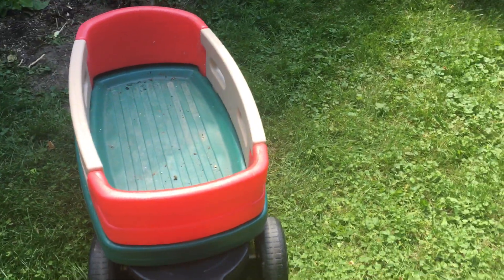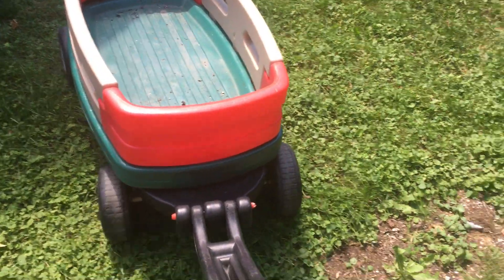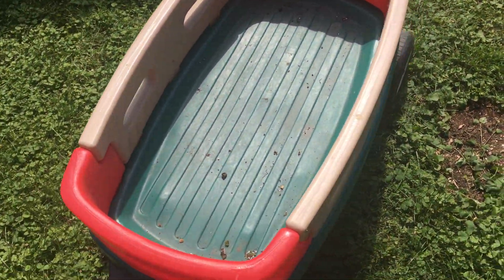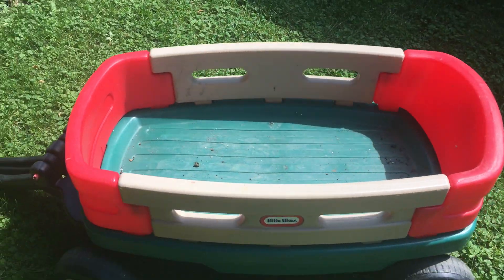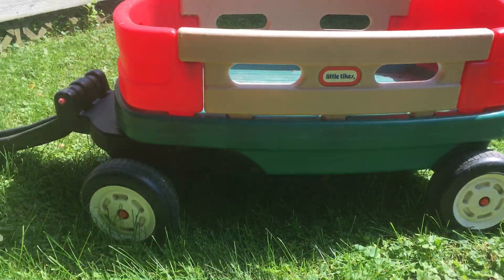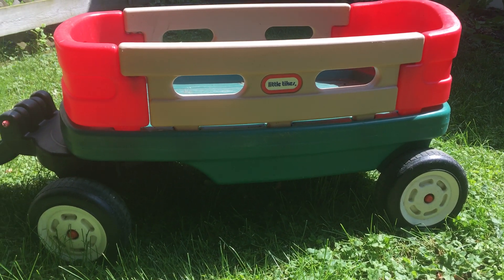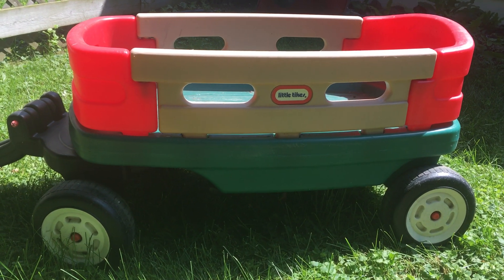You gotta make sure you find these at garage sales — I don't really know where else you're gonna find them, not really at a thrift store or anything. You probably have a better chance finding them on the side of the road, someone getting rid of it or throwing it away. Look at that — these things are so solid. I use this for garden work.